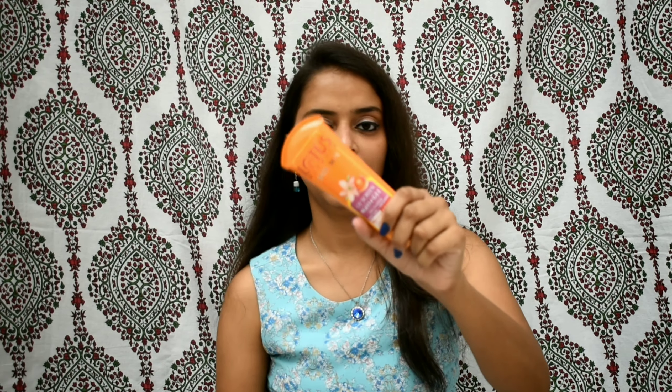Both products have a shelf life of two years, which you can easily finish since you should wear sunscreen every single day — all 365 days. You know, 90 percent of wrinkles are caused by not wearing sunscreen, so it's very important to wear it daily whether you are indoors or going outside.